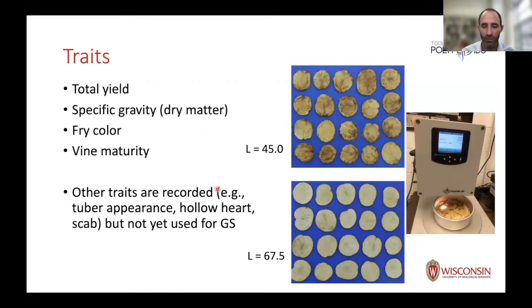The traits we collected that seemed suitable for building a prediction model include total yield, specific gravity (basically a measure of dry matter), and fry color, which is one of the fun things we do differently in potato — we make a lot of potato chips. Some changes were made: initially we used a visual rating for fry color, which works well enough just for selecting clones to advance as varieties. But once you want to build quantitative prediction models and assess heritabilities, you need more precise phenotyping. So we switched to measuring in a colorimeter, which takes more time but leads to a better model.